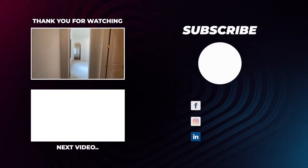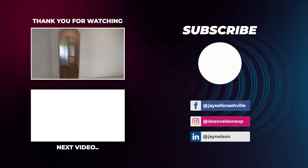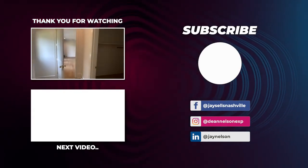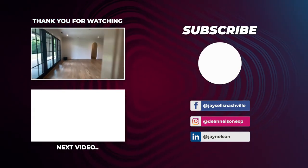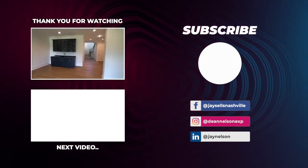So yeah, that's gonna do it for this one — beautiful home, got it sold quick. Buyers are in love with it, sellers are super happy. Got this thing closed for 3.7 million.